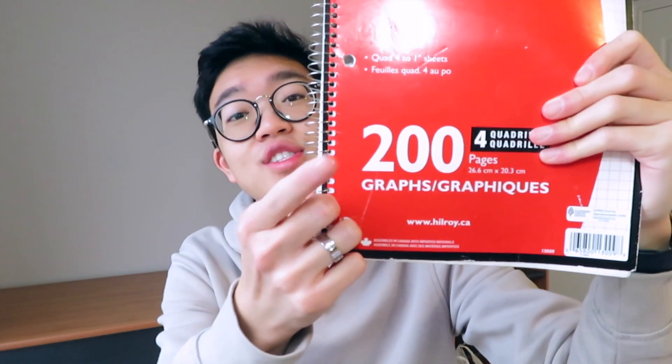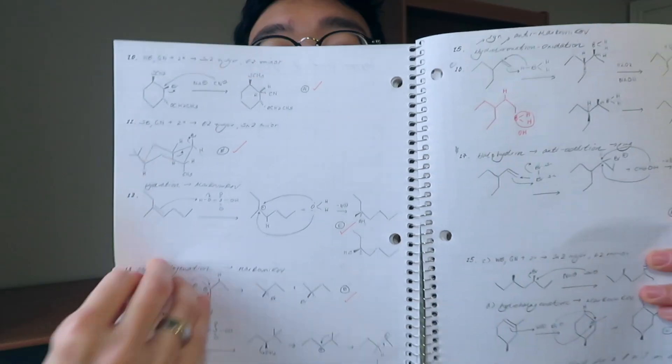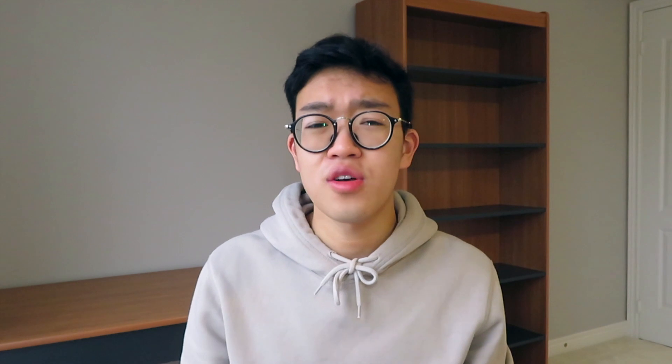I always bought a 200-page notebook, double-sided, dedicated solely to practice problems. By the end of the year, it was pretty much filled — it's just example after example. Also, make sure that you're marking your questions. I know this sounds obvious, but not everyone does it. How are you supposed to know if you're doing a question right or wrong if you're not marking it? It takes time for sure, but go through it — there's no point in doing questions blindly.